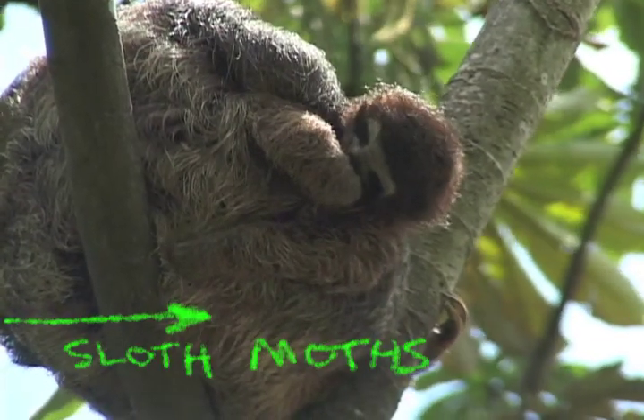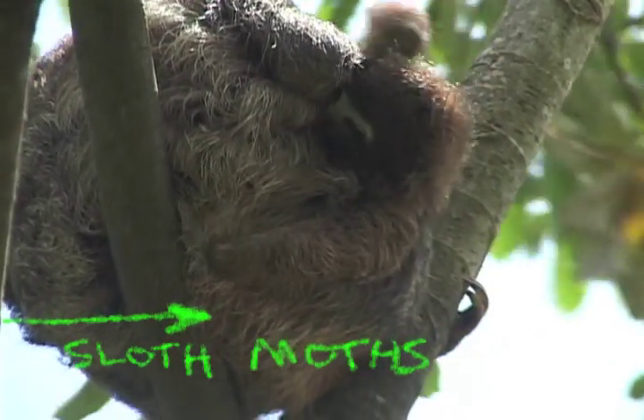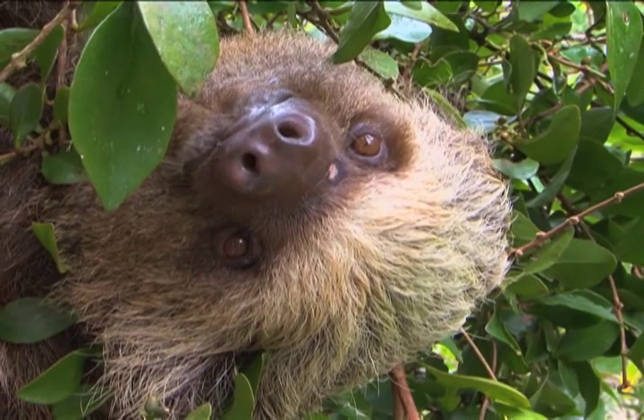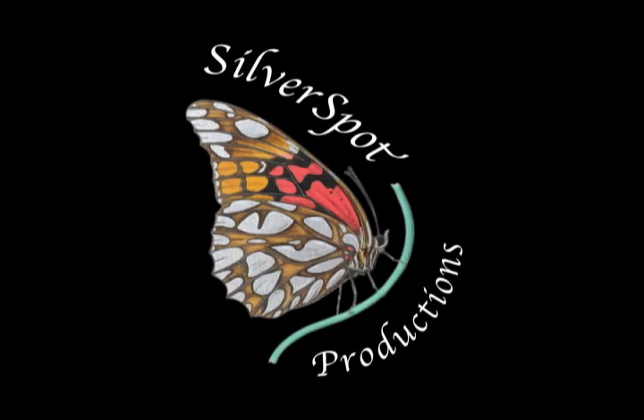Check out these moths that live in their fur! Thanks for watching — we'll see you later.